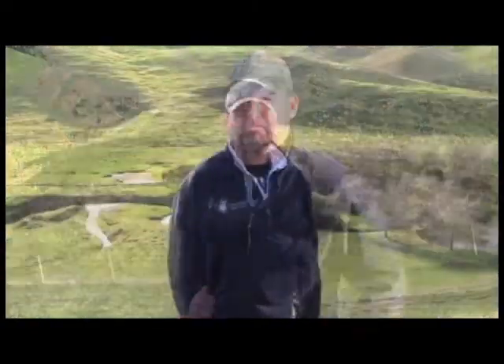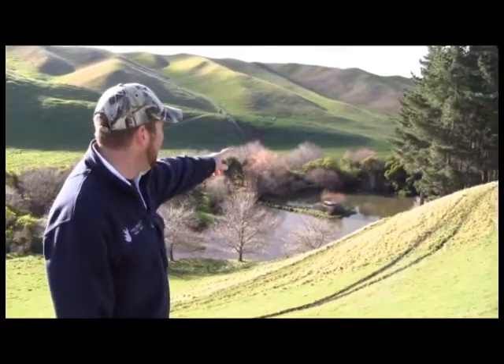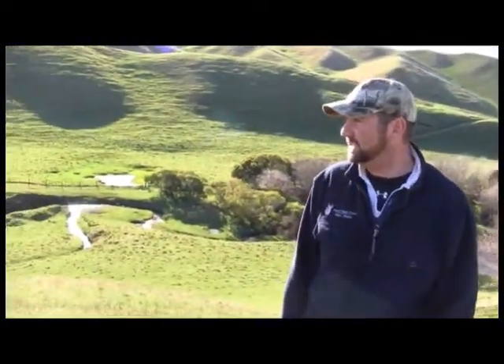Right behind me here we've got my father's duck shooting dam, and this is also working as a really good sediment trap for the waterway that runs down the back gully. It's predominantly free-draining country — most of the year there's only water down the far half. When you get a big freshet the sediment builds up there, and that's the last place before it leaves my property. So I know I'm doing my part and that the water leaving my place is hopefully as good or better than when it came in.